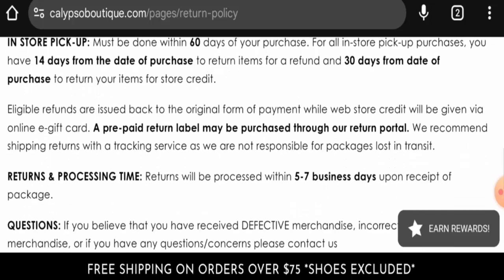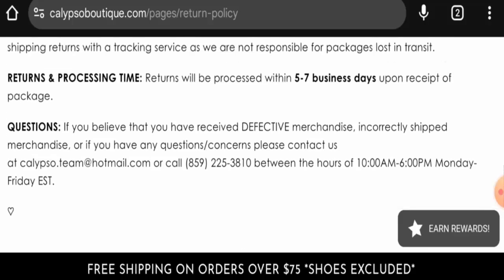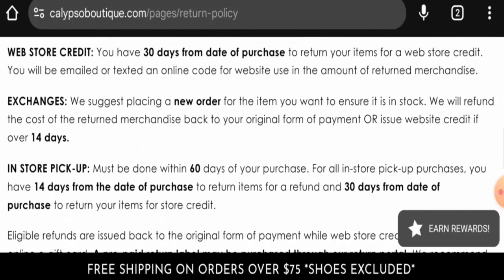They also allow web purchases to be returned in store. In-store pickup must be done within 60 days of your purchase. If you have return or refund issues, check the description area where you will find links to help solve those issues. For customer reviews, we found some reviews on Yelp with a 3.6 rating — there are mixed reviews available. The trust score is 90%, but the content quality seems to be plagiarized.